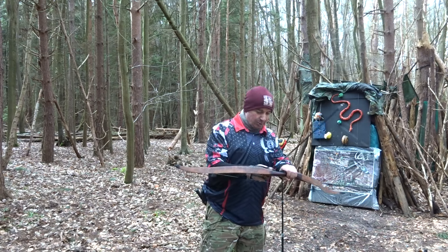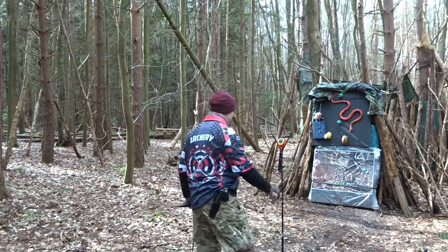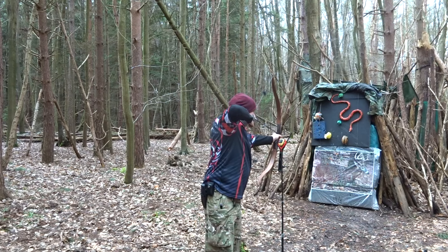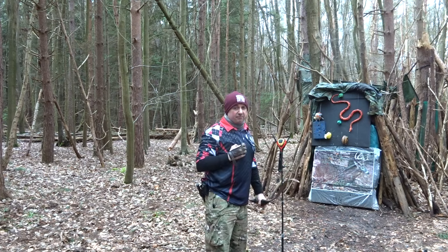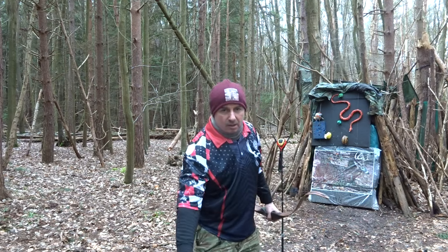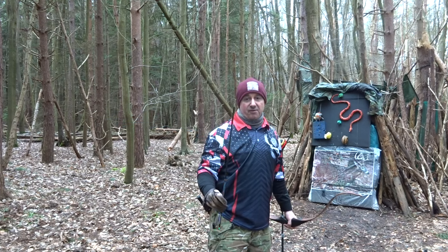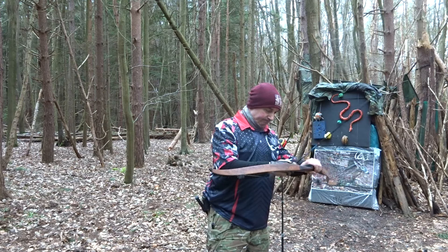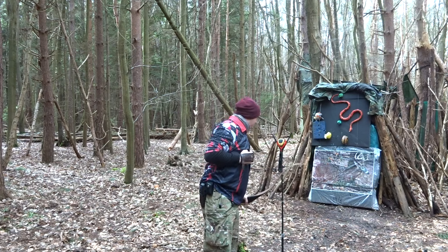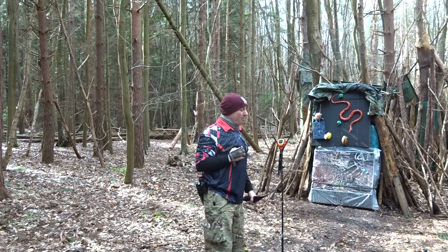I'd like to shoot a left-handed one one day. 500 spine, 150 grain insert, 200 grain pile, total weight 571 grains. That gave 157 feet per second. Then 500 spine, 100 grain insert, 175 grain pile, total weight 497 grains — 166 feet per second. I'm floating between 27 and 28 inches on the draw, which isn't very precise without a clicker.